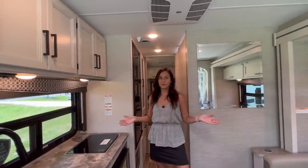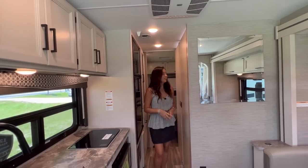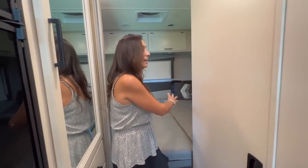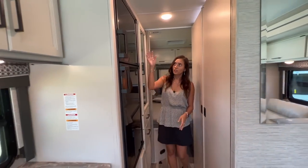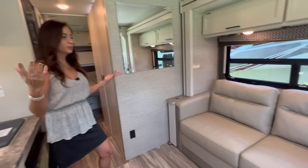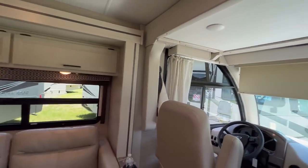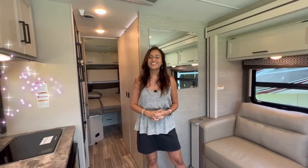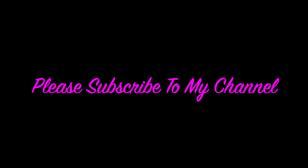So that pretty much wraps it up for this 2023 Thor Vegas 24.1. I love that the bed was so easy to put together into one big bed, and you can also use it as twin beds. Lots of storage throughout the whole coach, a great big kitchen area, and multiple sleeping quarters: the overhead bunk, the sofa sleeping area, and the rear bed area. Thank you so much for joining me today — please subscribe to my channel and join me for lots more videos. Bye for now!